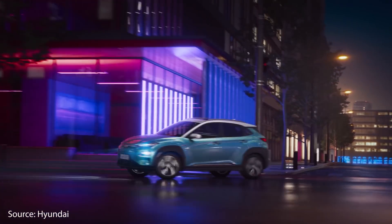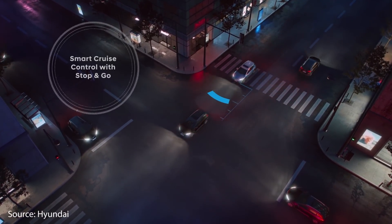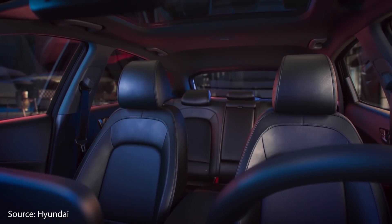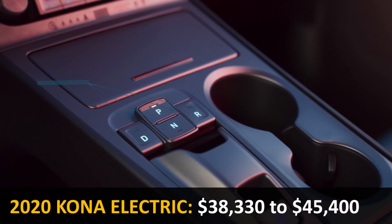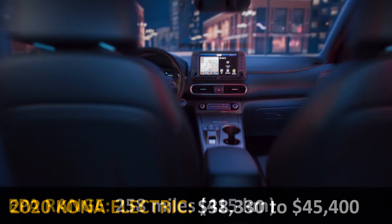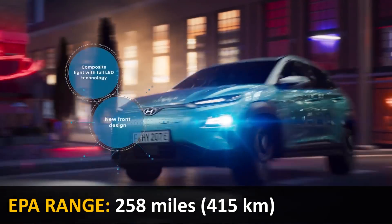The third vehicle is the crossover SUV hatchback, the 2020 Hyundai Kona Electric. This vehicle comes in your choice of three trim levels: SEL, Limited, or Ultimate. The MSRP starts just over $38,000 and goes up to $45,000, and it has an EPA-rated range at a full charge of 258 miles.